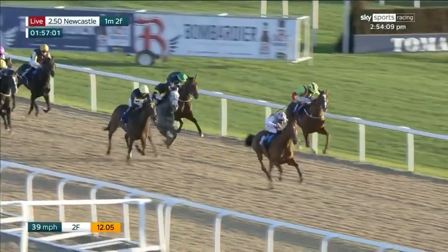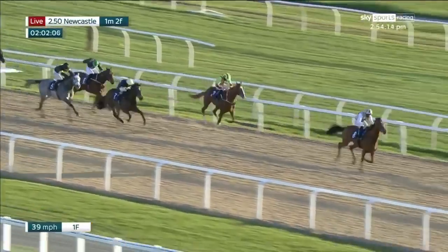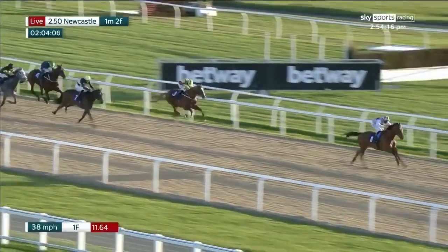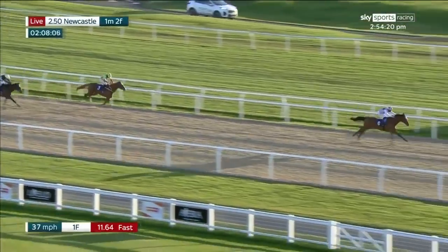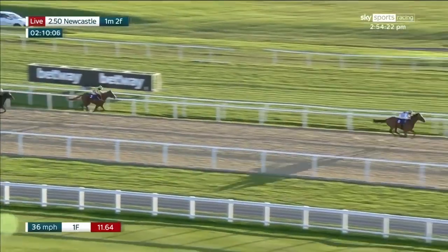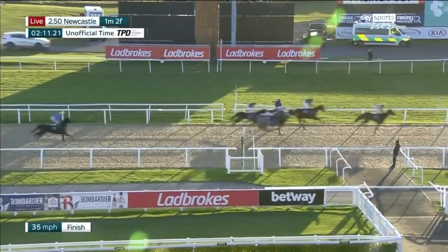As they come towards the final furlong, Teona quickly moves into a three or four length advantage and looked to have quite a bit in hand on the strength of her debut. Towards the final half furlong now, Teona by five or six lengths — having gone very wide around the turn and steadied off the back of the early pace — has absolutely thrashed them in the end. Kondo Isami in second, Silver Horn was third, Myrtle McLagan fourth.